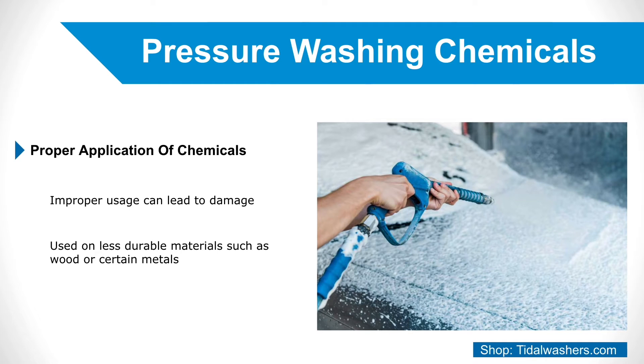Contact us today to not only purchase chemicals and detergents in bulk, but also to talk to our team of chemical professionals and get any information you may need about the chemicals being used and their proper usage and applications.